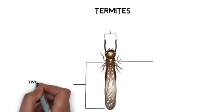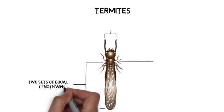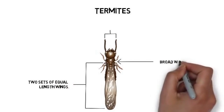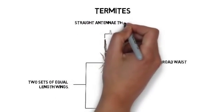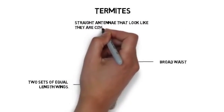This is a termite. Pest control experts from the NCPMA explained that unlike the flying ant, termites have two sets of equal length wings. They have a broad waist and straight antennae that look like they're comprised of tiny beads.